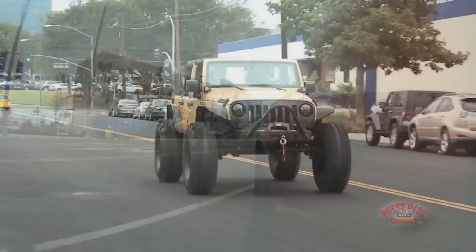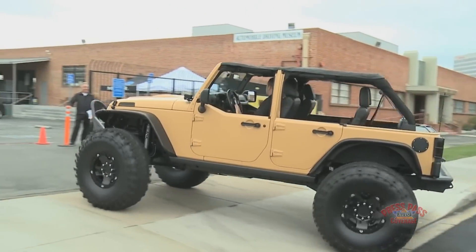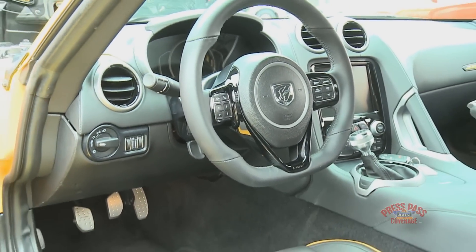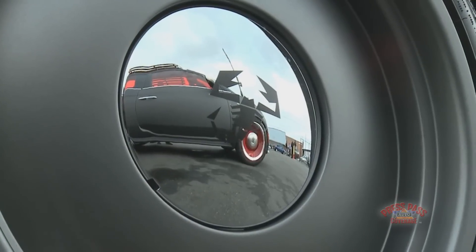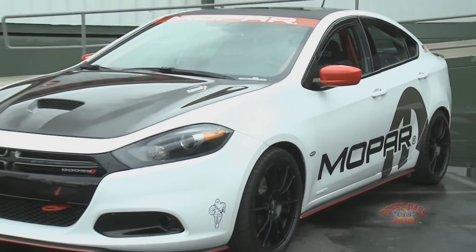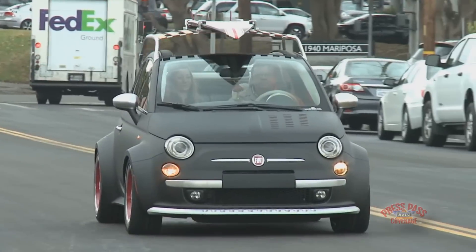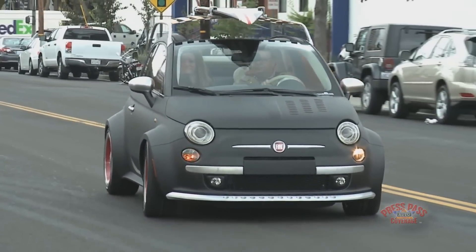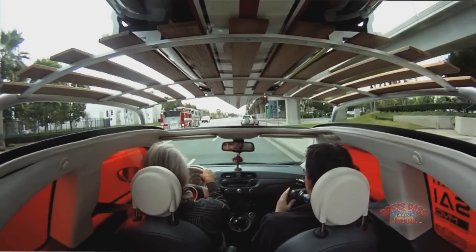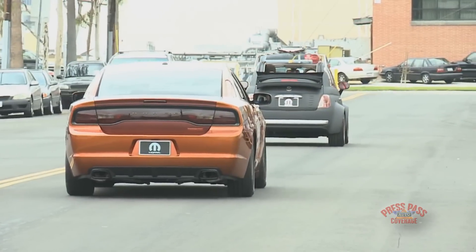Mopar is the after-sales service, parts, and accessories brand for both Fiat and Chrysler, with the opportunity to take care of 70 million vehicles on the road around the world. We are so lucky to have such a variety of brands — starting from Fiat, then moving to Dodge, Chrysler, Jeep, and Ram — so we can really give every customer the possibility to customize their car to express their personality. We do that with quality-tested accessories and performance parts that have the same reliability and quality as production vehicles.